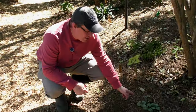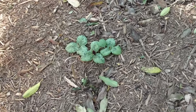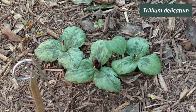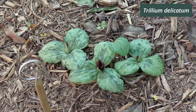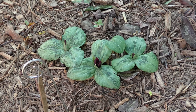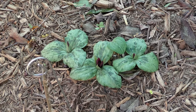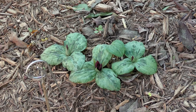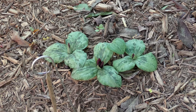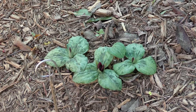This is Trillium delicatum — a fairly recently described species of trillium known from Georgia, published only about five years ago. It was thought to be the same as Trillium decumbens because it grows along the ground, but it turned out to be a new species. It's actually related to Trillium stominium rather than decumbens. It's very rare and just a really neat trillium. This one has been in the ground for about four years, so it's moving a little but not much.